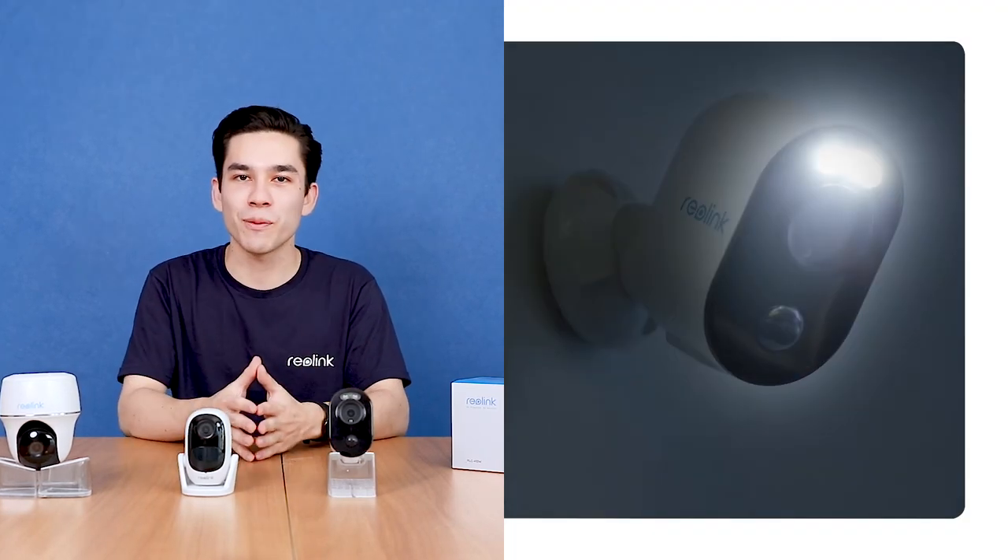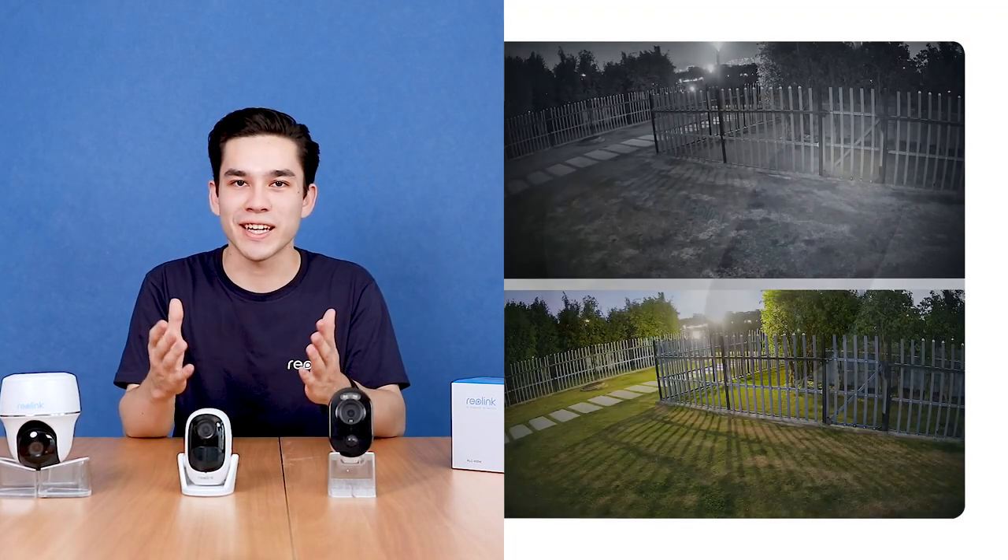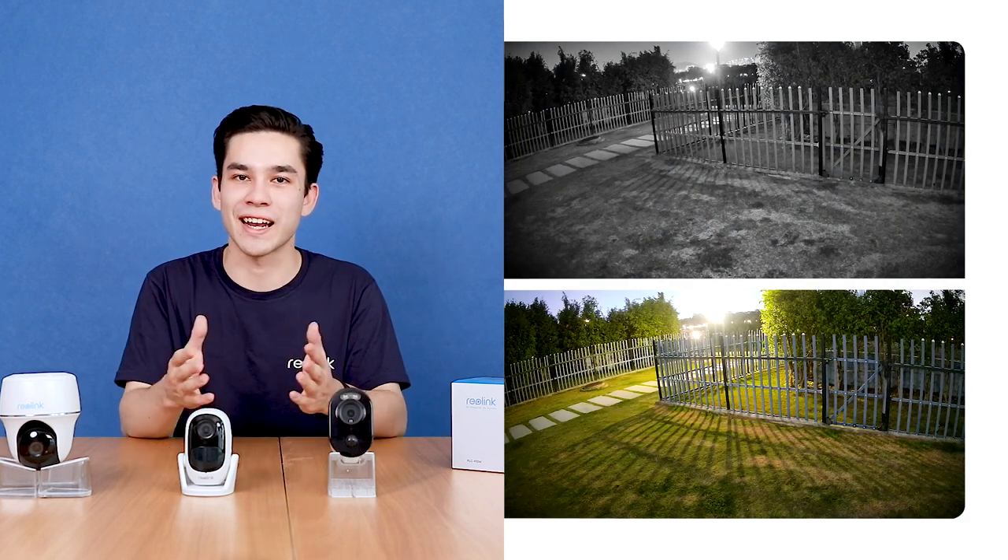Spotlight cams will help you see in color at night, and with the integration of Google Assistant and Alexa, as well as cloud storage, all these features will enhance your Reolink security.